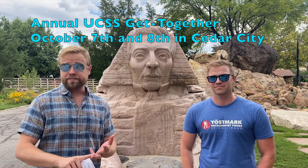We wanted to give you an update on the UCSS get-together coming up on October 7th and 8th in beautiful Cedar City, Utah.